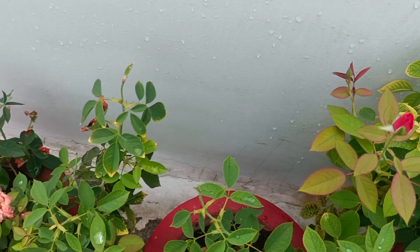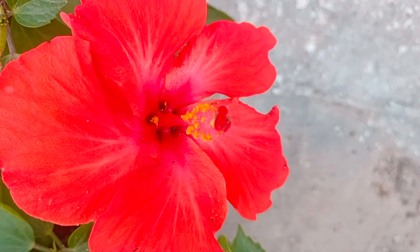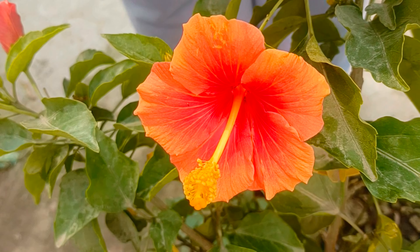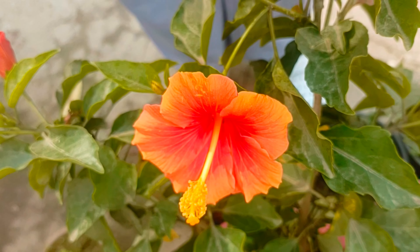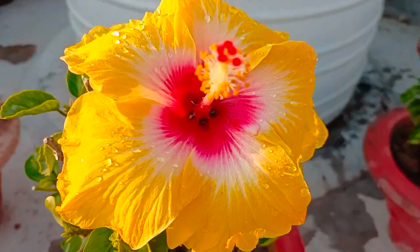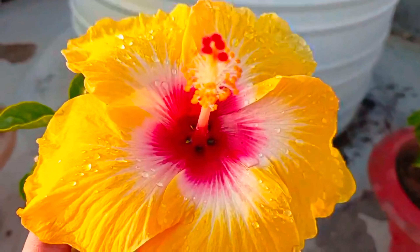The next flowering plant is hibiscus. Hibiscus flowers very well in monsoon, especially the hybrid varieties. This is a permanent flowering plant that blooms throughout the year. If you like flowering plants, hybrid hibiscus gives you a lot of variety in your garden.